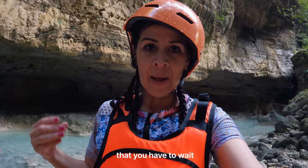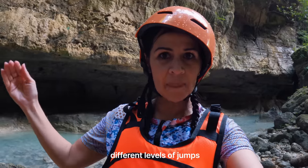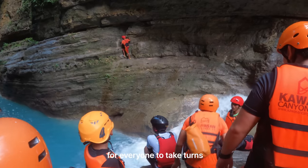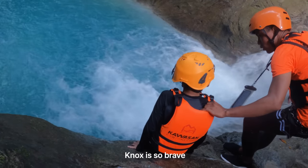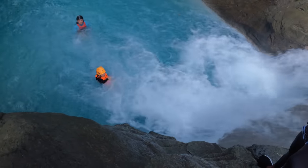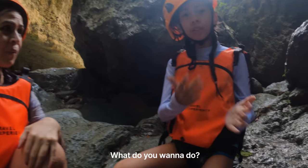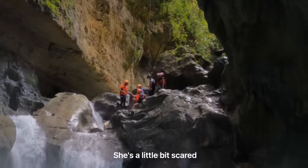It's not so crowded, so you don't have to wait long. There are so many different levels of jumps — people can jump off one rock, others off another. There are so many ledges for everyone to take turns. Knox is doing great. Let's go, baby! We're not doing too well — just a little bit scared.